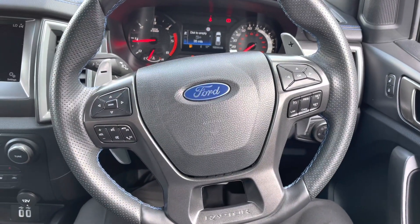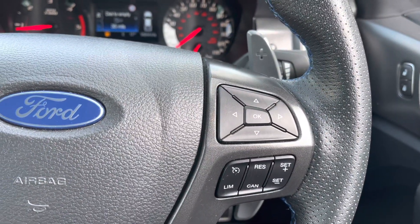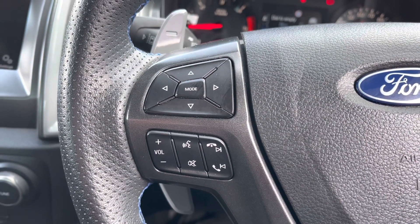Now if we take a look at the multifunctional steering wheel — on the right hand side we do have your sub menu and cruise control settings, and over on the left hand side we have your secondary sub menu controls along with track and volume controls.